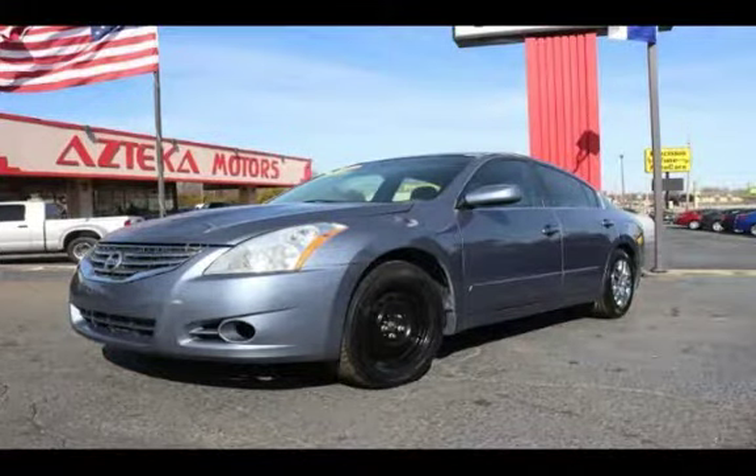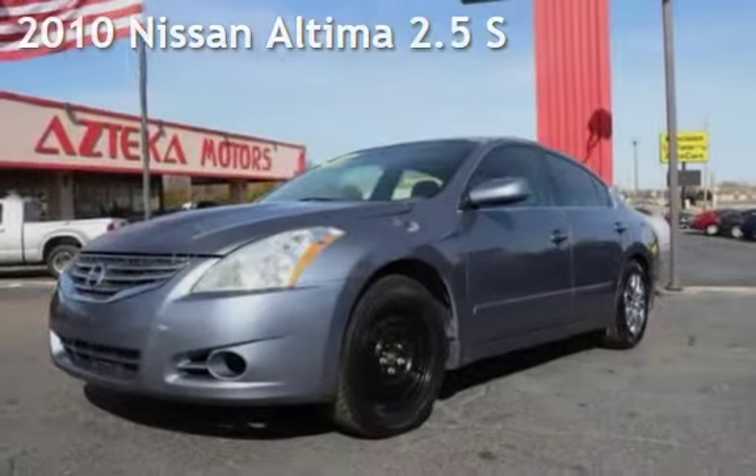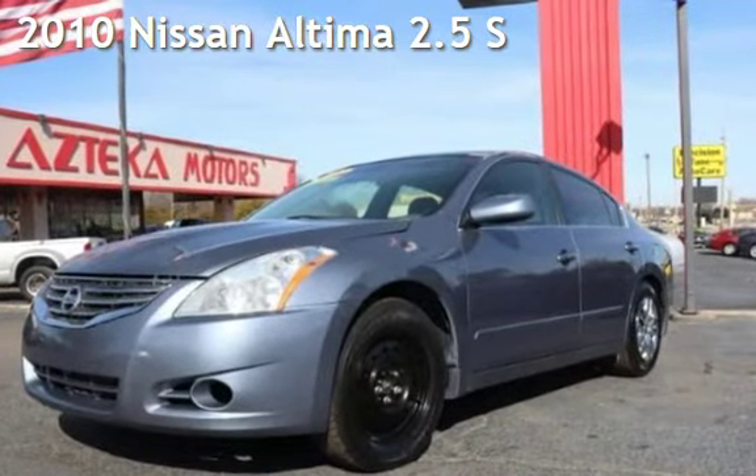Azteca Tulsa, Oklahoma Best Used Cars, home of the Buy Here Pay Here. Presenting a pre-owned 2010 Nissan Altima 2.5 S.